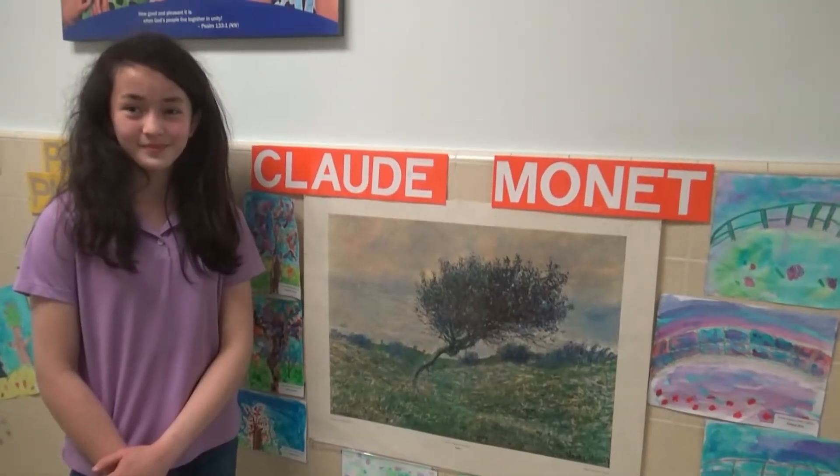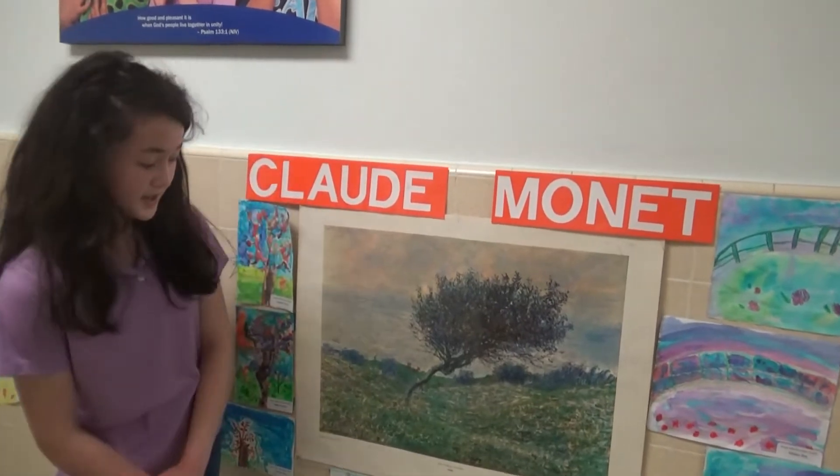The next stop is the second grade Art Wall. My favorite painting is the Vincent van Gogh Starry Night painting. My favorite is the Seacoast at Sainte-Adresse by Claude Monet.